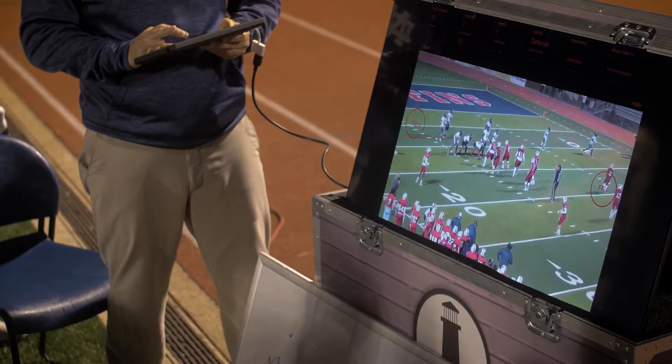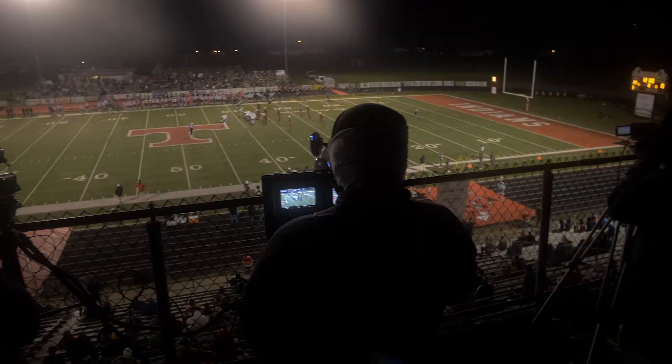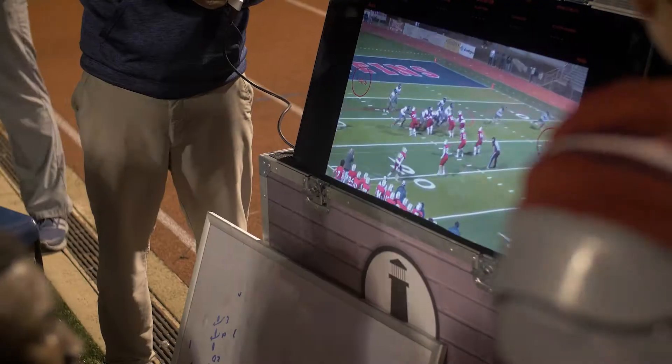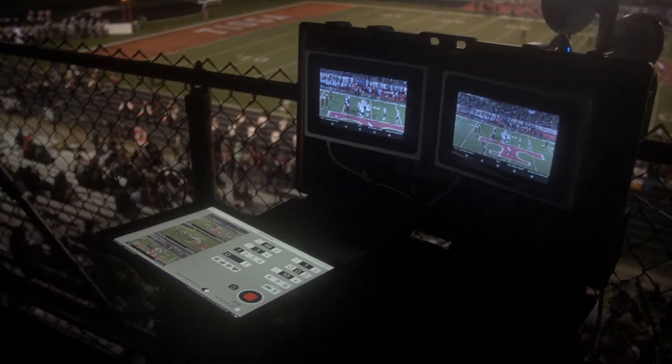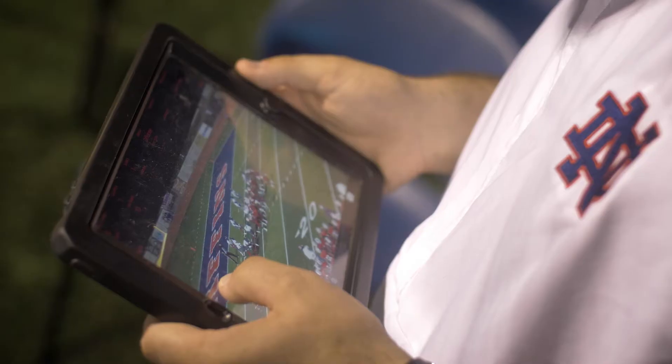We have two of the SkyCoachTV units, so our offense and defense each have an area where we can get them over there whenever the offense comes off and just see what the other team's doing and what we need to do in response to that. We get to see the little things we might have missed during the game, from a different point of view. Coaches can go in reverse, they can use slow-mo.